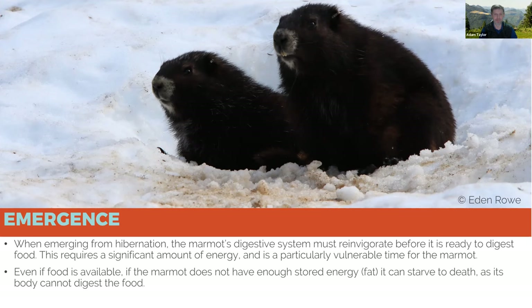A couple years ago we had a marmot that came out of hibernation and then, because it was too snowy, went back into torpor right on the snow at the entrance to its hibernation chamber — it never actually went back underground.